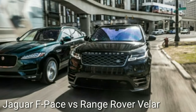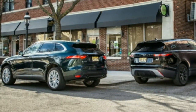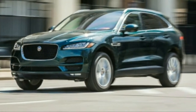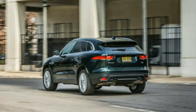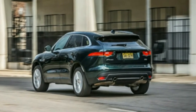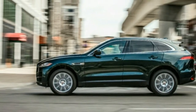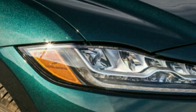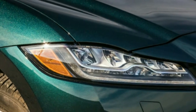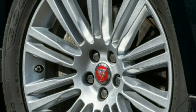It won't shock you to discover that we here at C/D consistently can't help contradicting each other. Infrequently, we quarrel about more pressing matters, but in the matter of the Jaguar F-Pace vs the Land Rover Range Rover Evoque, we reach the rarely achieved consensus: the Jaguar wins this standoff of platform-mates since it's more pleasant to drive every day.